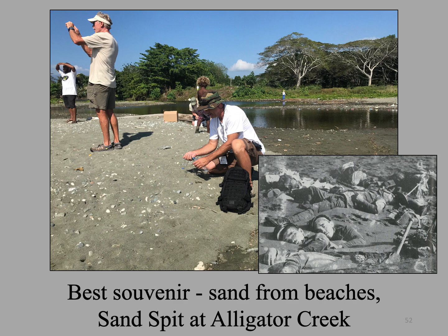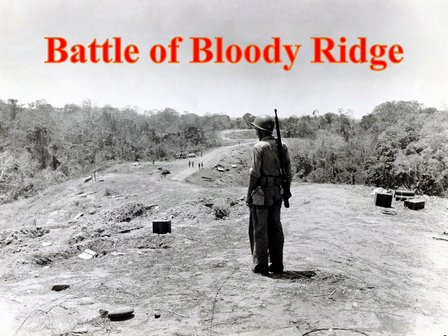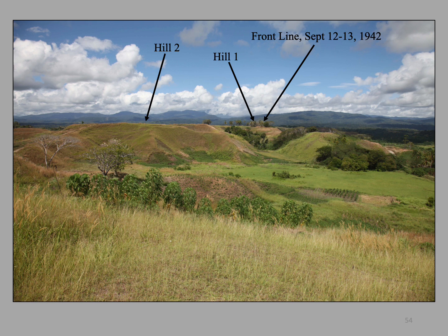The mouth of Alligator Creek looks pretty much like it did in 1942. I recommend to my group that the best souvenir from Guadalcanal is sand from the beaches where battles were fought — it is inert and goes through customs without any problems. In my opinion, one of the most important battles of World War II was the Battle of Bloody Ridge, fought in mid-September. To me, it is the icon battle of Guadalcanal. Here is a photo of Bloody Ridge looking south — Hill 2 is in the foreground, and Hill 1 and the front line on September 12th and 13th are in the trees further south.